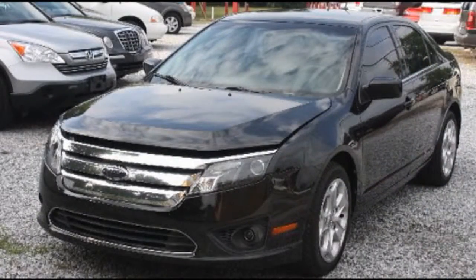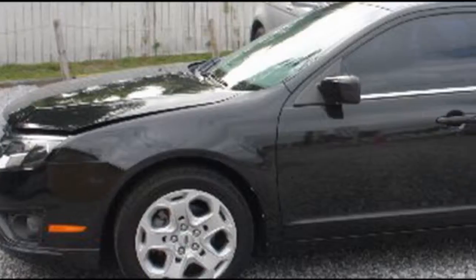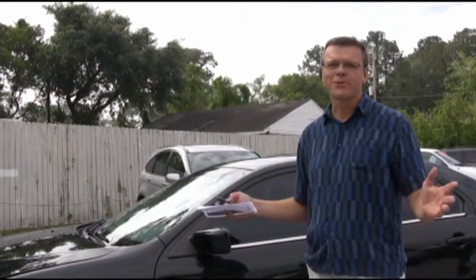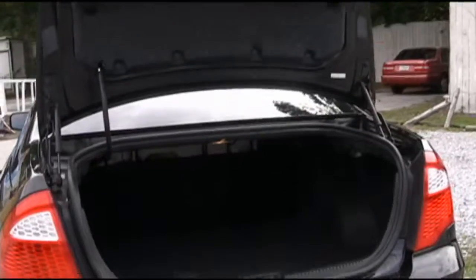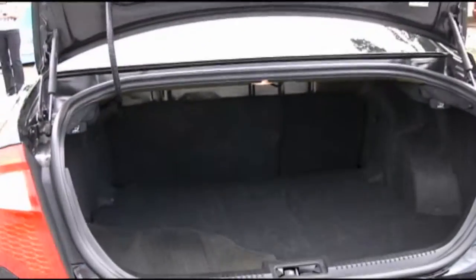One of the prettiest paint jobs that you can possibly see. We can't quite transfer it on video — it sparkles. You'll have to trust me and come test drive it to see for yourself. There's also lots of trunk space in the rear of the car.